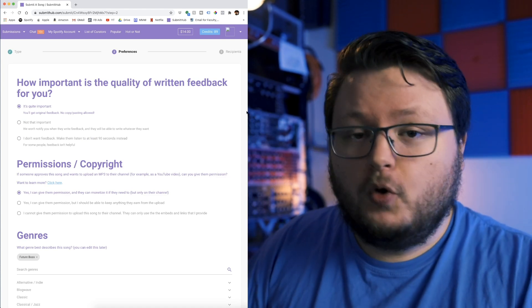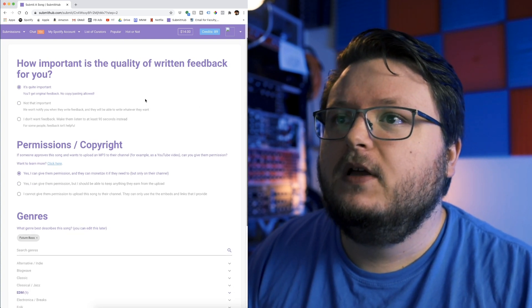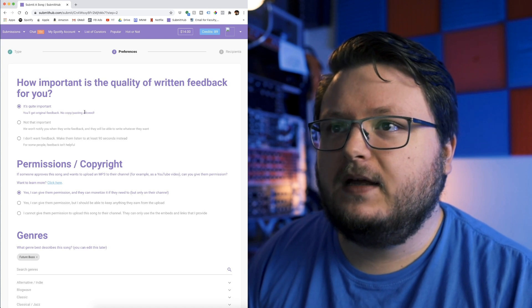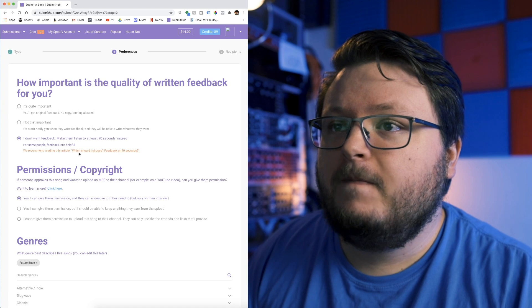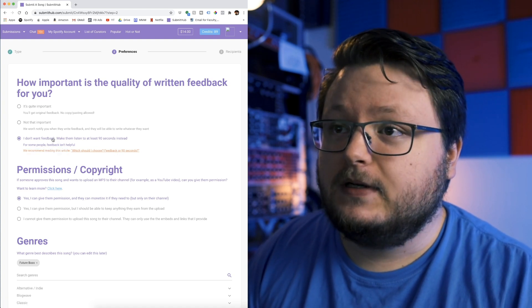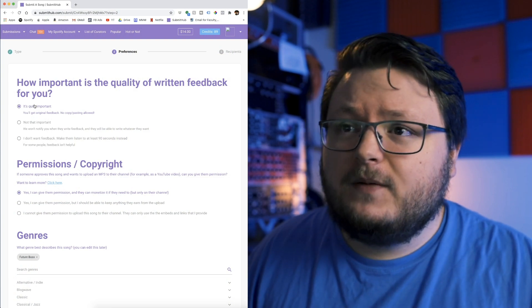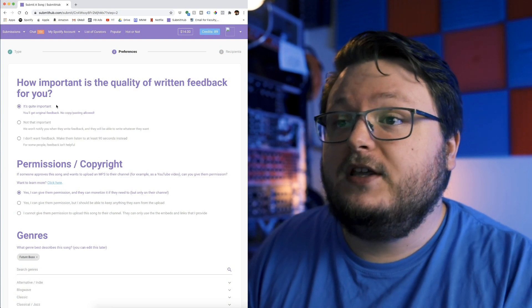This part is super important — not just from my experience, but from the actual founder of SubmitHub. Always choose the feedback option. That means no one can copy and paste feedback; they have to give you genuine feedback. If you choose 'I don't want feedback,' they don't have to give you any at all, which makes it a lot easier for them to skip over you. On my side as a curator, when I'm listening to a song and I have to write feedback to reject it, sometimes I talk myself into liking the song. I might start typing and realize there wasn't anything I didn't like, and I end up accepting it. So those iffy decisions are where you win. The acceptance rate is 5% for the no-feedback option and about 14% for the feedback option, so always select it.